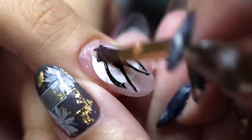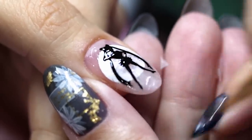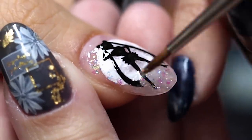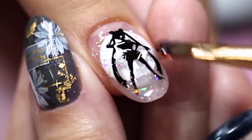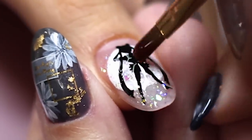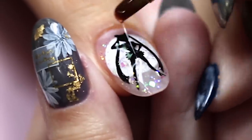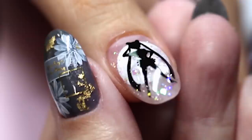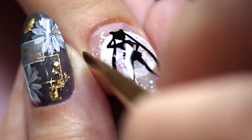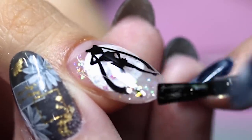She then applied some clear gel over the film to help secure the art onto the nail, and then applied some glitter around the silhouette. She encapsulates everything with another layer of clear gel. Once that's cured, she refines the shape of my nail and finishes it off with top coat. So that's one nail done — we have nine more to go.